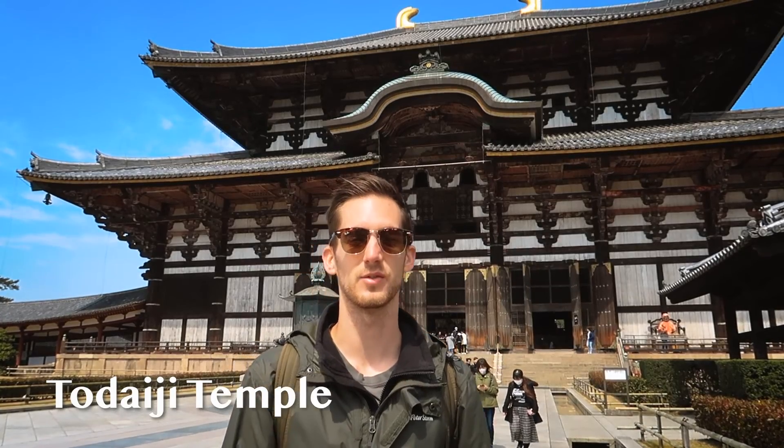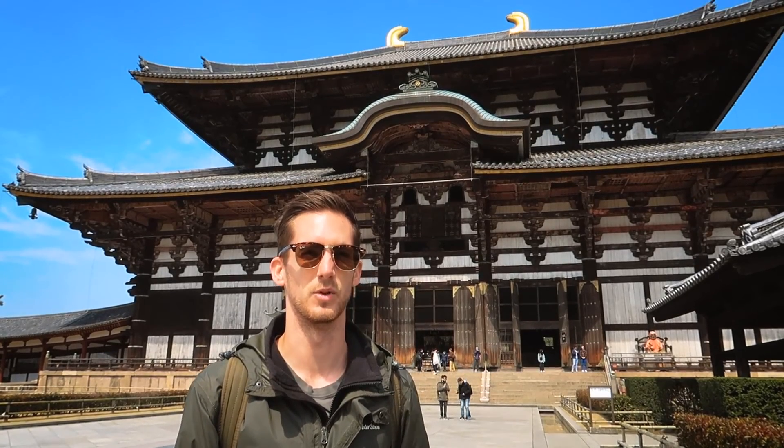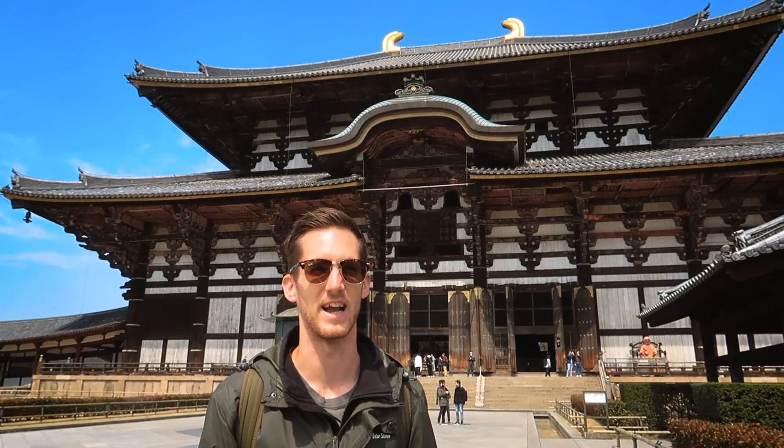Behind us is the Todaiji Temple. It was 600 yen to get in. There is a massive bronze Buddha inside, and the building we're seeing behind us is the third iteration of the great hall — the previous ones burned down. It was built in the Nara period from around 710 onwards and took quite a long time to complete. It's one of the largest wooden constructions in the world and we're going to go check it out.